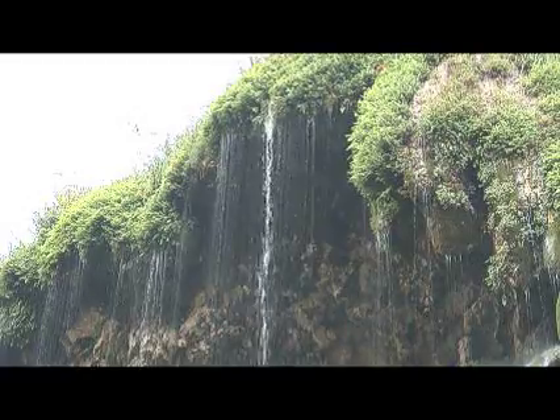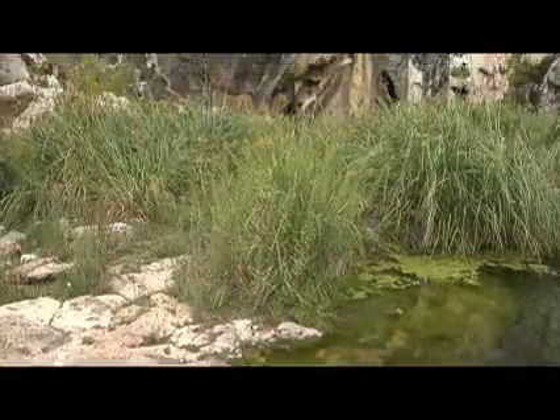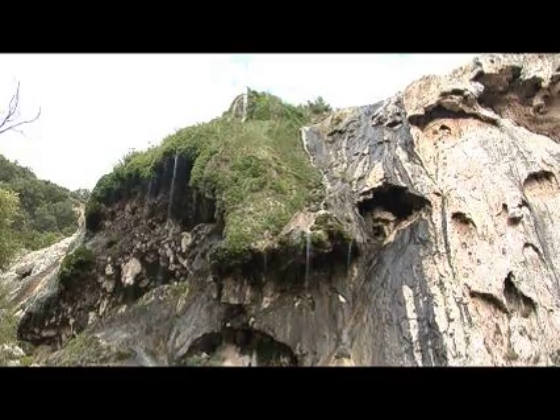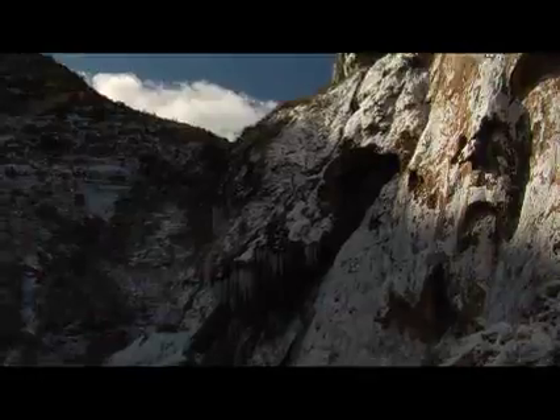Water spills across moss-covered rocks, eventually winding its way to lush, colorful pools at the base of the falls. And if you happen to catch one of those rare winter storms, this tropical treat becomes an icy eye-pleaser instead.